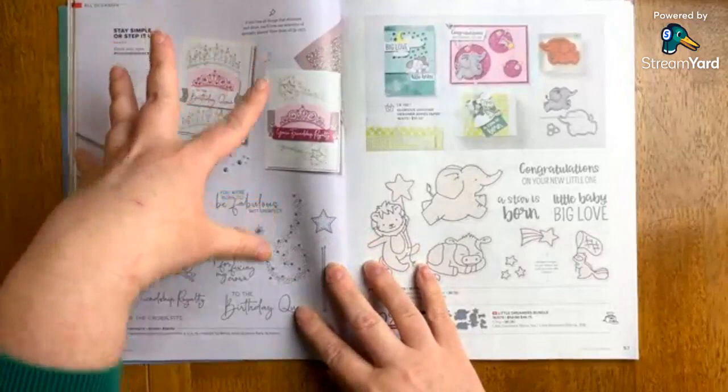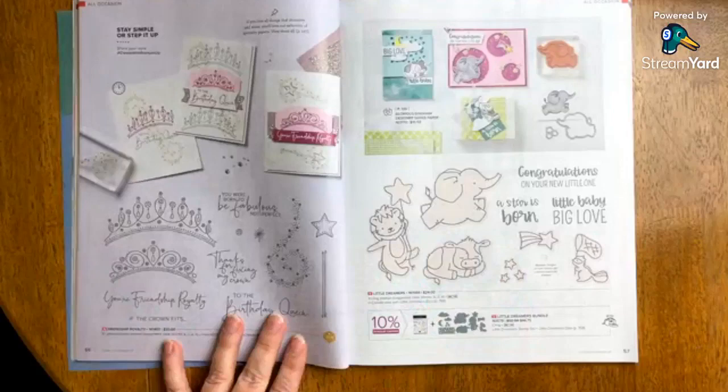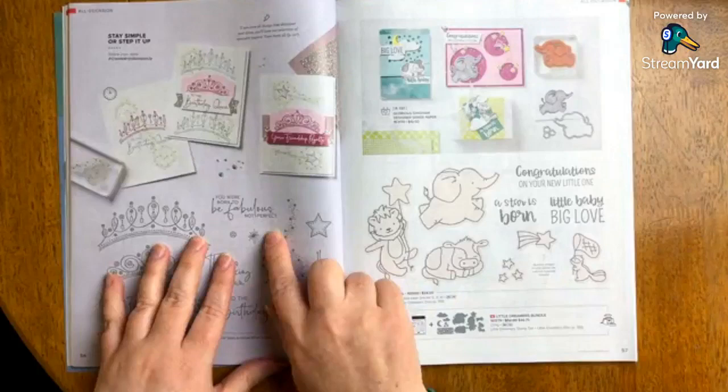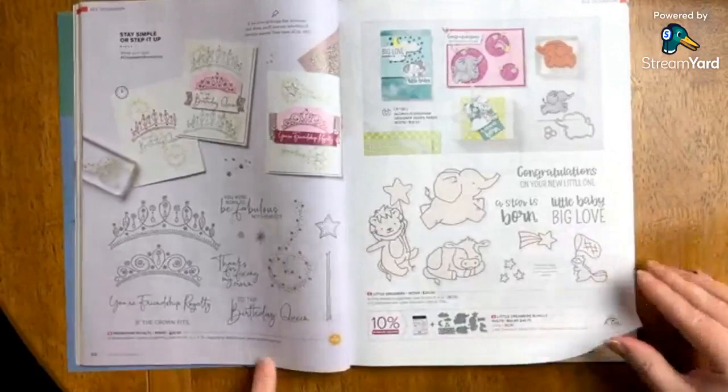Friendship Royalty — I absolutely love this, but I have a boy, and there are certainly girls I could make this for. I didn't put it in my order today. The sentiments include: to the birthday queen, your friendship royalty, if the crown fits, thanks for fixing my crown, and you were born to be fabulous, not perfect — I think that's really adorable. This was actually designed by Kelly Atchison, a million dollar achiever. And then Little Dreamers — this is also new, and I love this set personally.